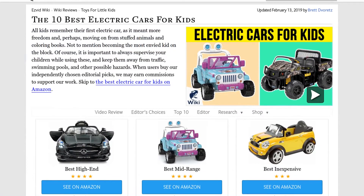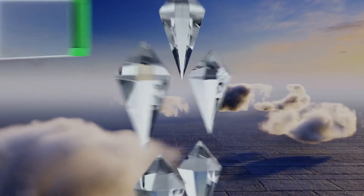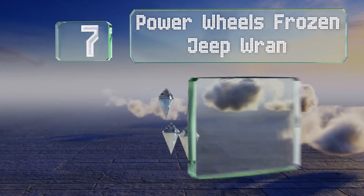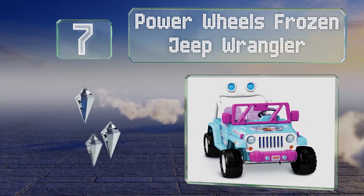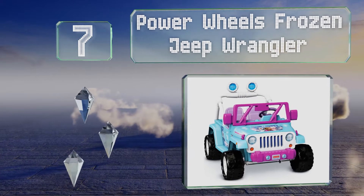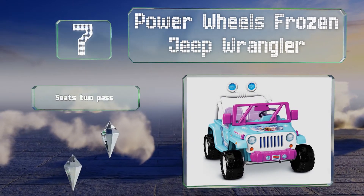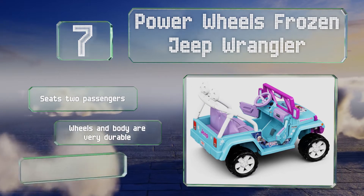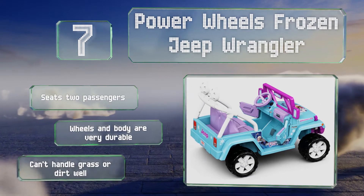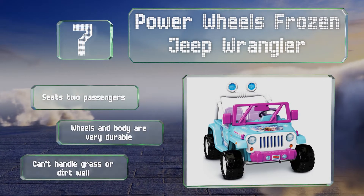At number seven, while it may not look entirely like a real vehicle, what it lacks in authenticity the Power Wheels Frozen Jeep Wrangler makes up for with its imagery from nearly every child's favorite film. Its faux radio even plays hit songs from the movie. It seats two passengers and the wheels and body are very durable, but it can't handle grass or dirt well.